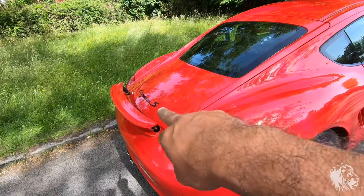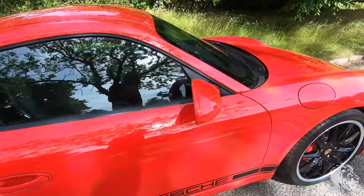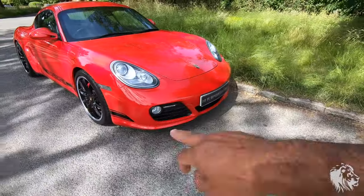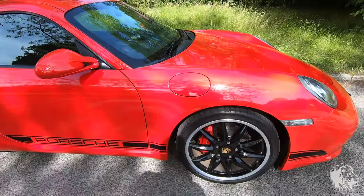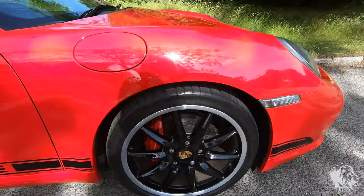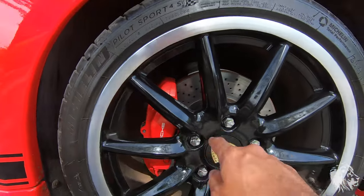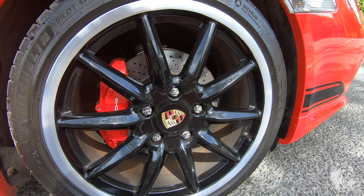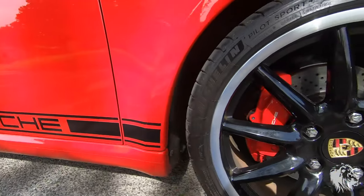It's got the black Cayman S lettering on the rear tail lid, and you can see those stickers carry on at the front there. The wheels are actually the factory exclusive order Carrera Sport wheels, and these are in absolutely amazing condition. They're diamond cut on the edge and then gloss black finish with coloured Porsche crests in the middle — absolutely great combination with this paintwork.